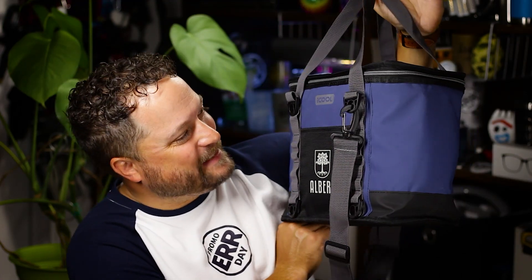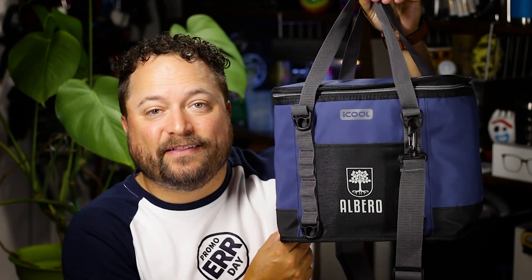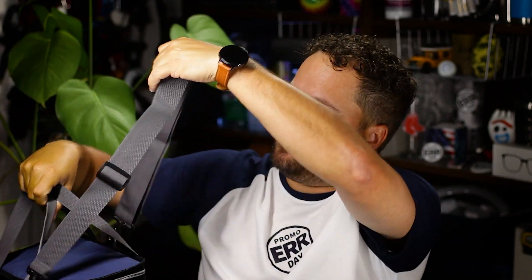Now check this bad boy out. This is the 12-can cooler — they do have a 20-can cooler as well. I love all of the features here. You've got a nice big imprint area, a nice slip pocket here on the front for easy-to-access items, and it's super easy to carry. You've got these nice handles up on top to carry by hand, or you can use the shoulder strap as well.